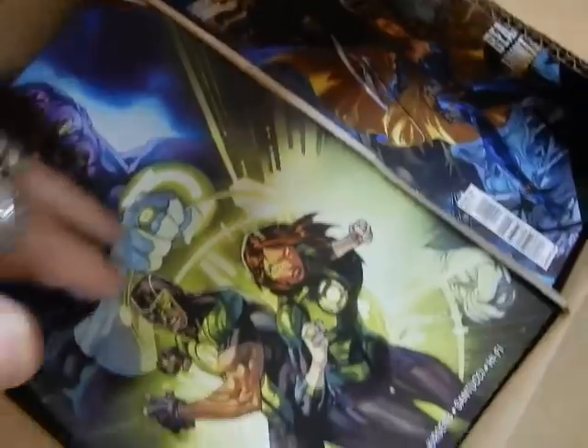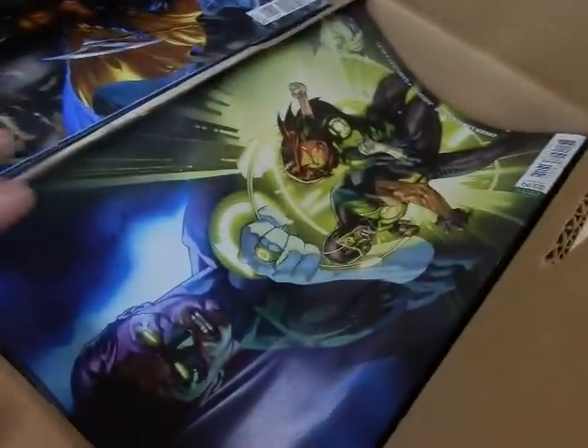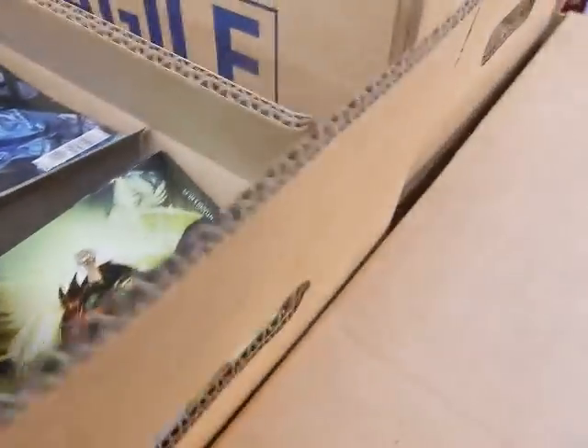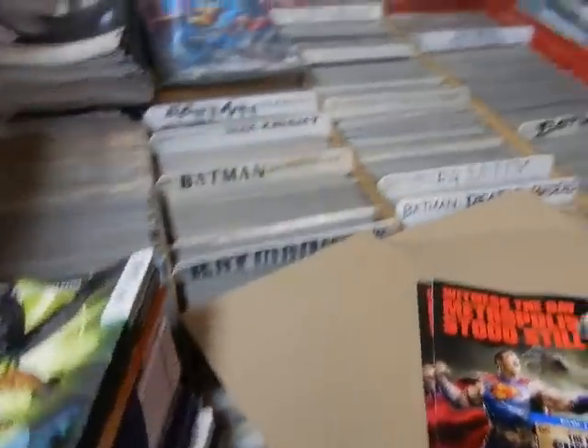Looking in this box, we can certainly see damage right off the bat — and these are not UPS damages, these are Diamond damages. Let's go ahead and dig deep and pull a big chunk out. Again, we've got another damaged copy there, and certainly not UPS damages — those would have to be Diamond damages for certain.